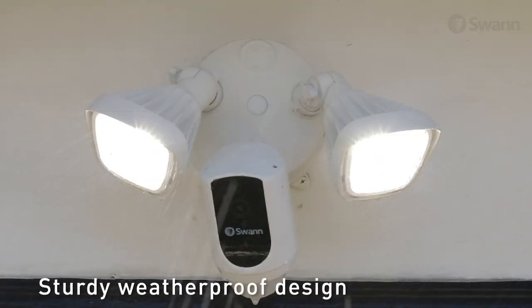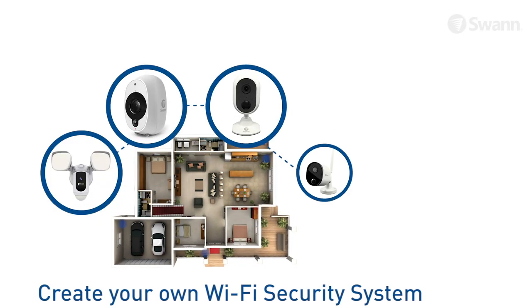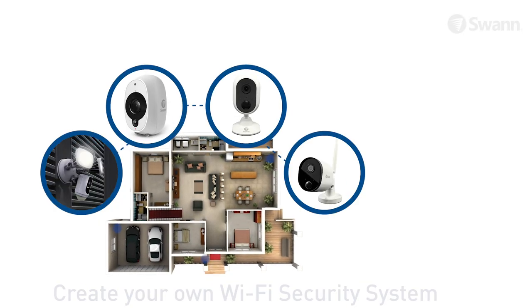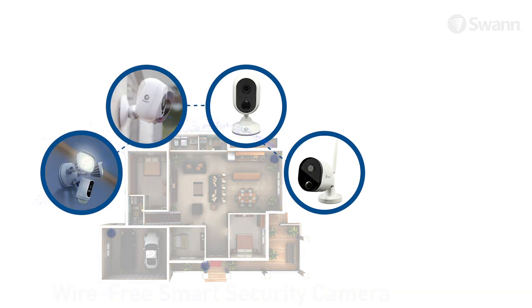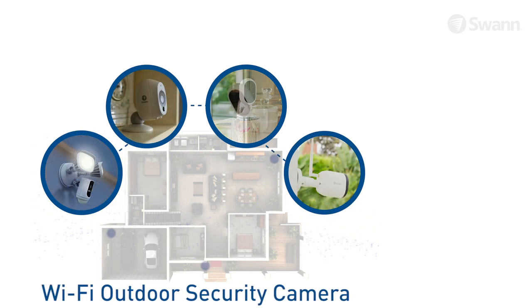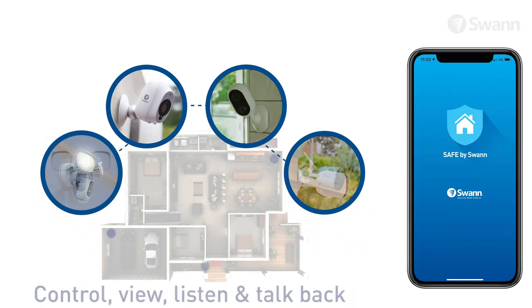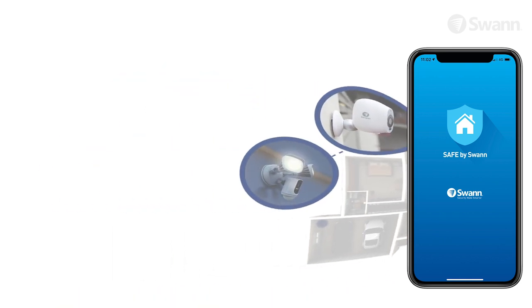A sturdy weatherproof design ensures protection rain or shine. Combine the floodlight security system with other Safe by Swan products for a complete security system, such as the wire-free smart security camera, the Wi-Fi indoor security camera, or the Wi-Fi outdoor security camera, allowing you to control, view, listen, and talk back, all from the convenience of your smartphone.